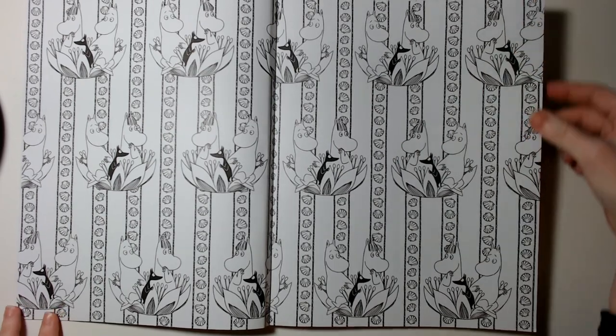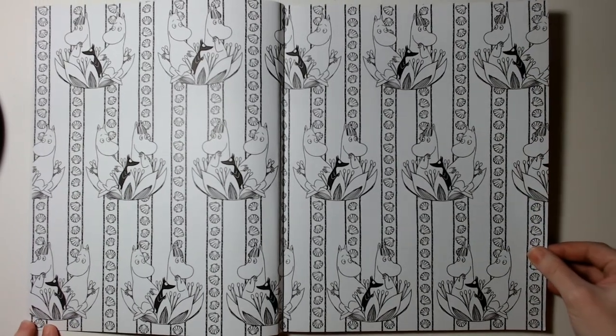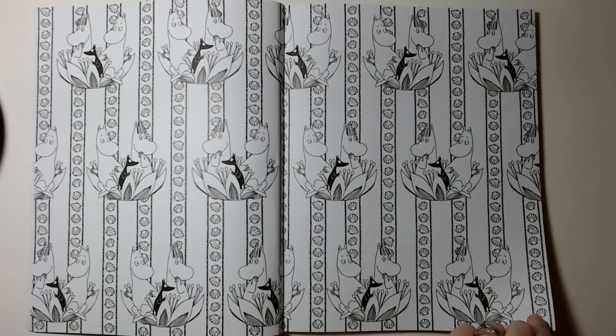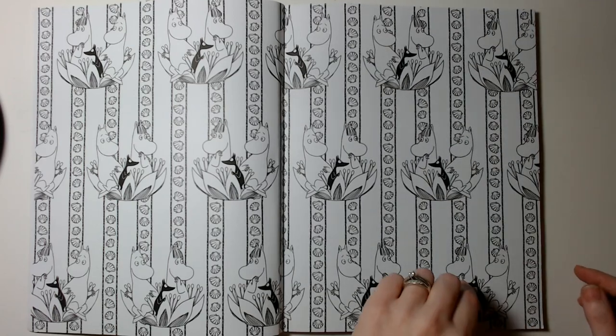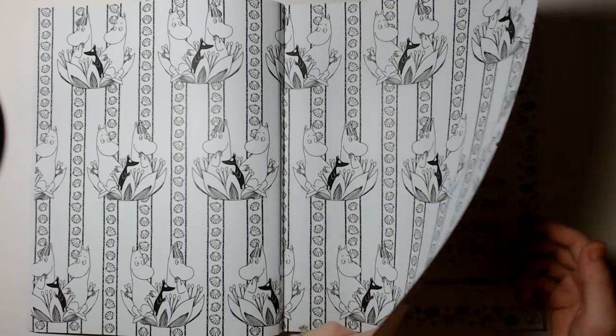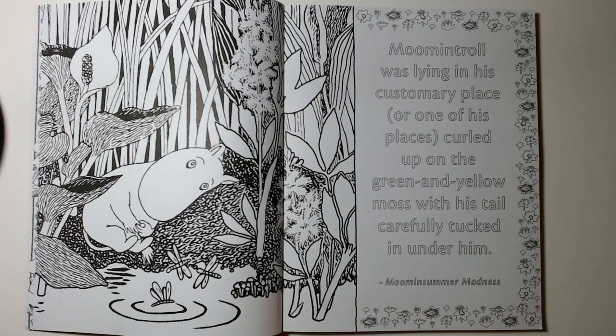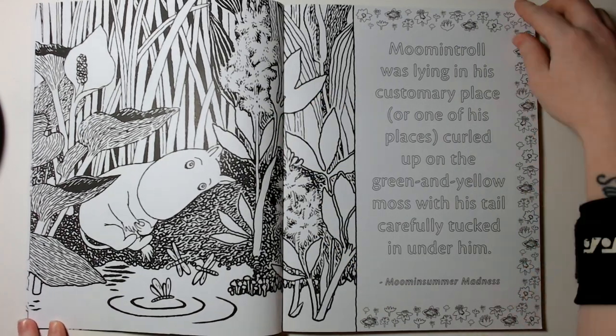There are a couple of wallpaper-style pages in this, but I really like the drawings. It's the original illustration from Tove Jansson — it's just so cute.